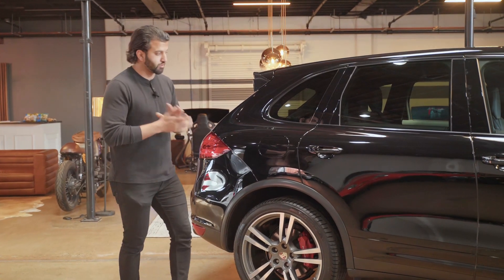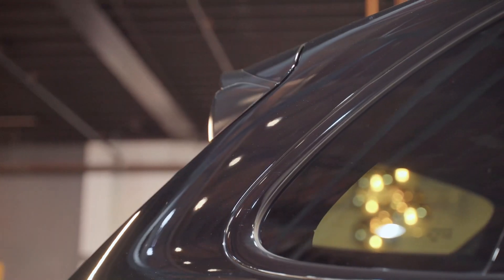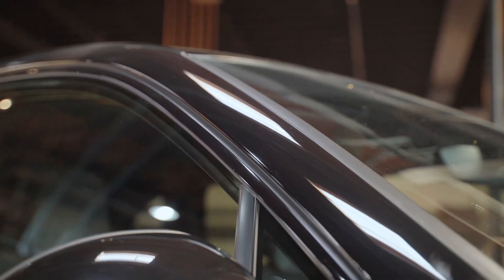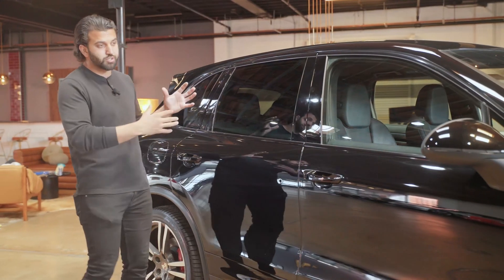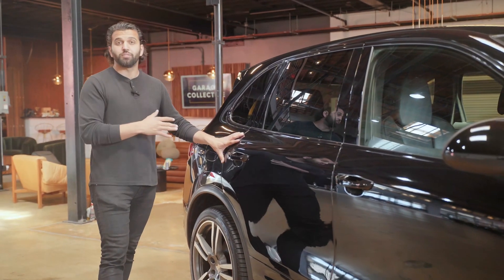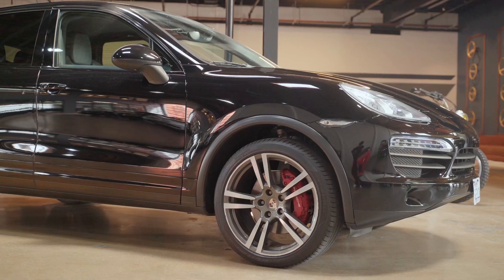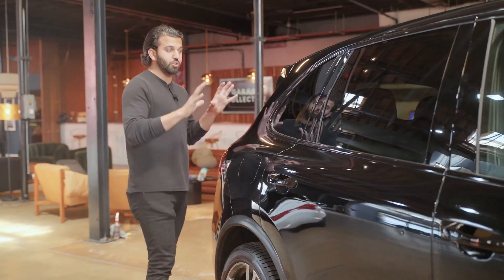Now let's talk about paint correction. What you see here is black paint. Typically you will see lots of swirls and imperfections — the paint feels kind of rough. But what we do with all our cars is we do a full paint correction. That is the process of polishing the paint. We remove all the swirls, all the scratches — within reason. Some of the stuff will still stay on there because we can't burn the paint, and then we graphene coat it. That's what gives it this nice, beautiful finish. When the sun hits it, all you see is just a nice reflection of the sun on the car — no swirls, no spiderwebs.